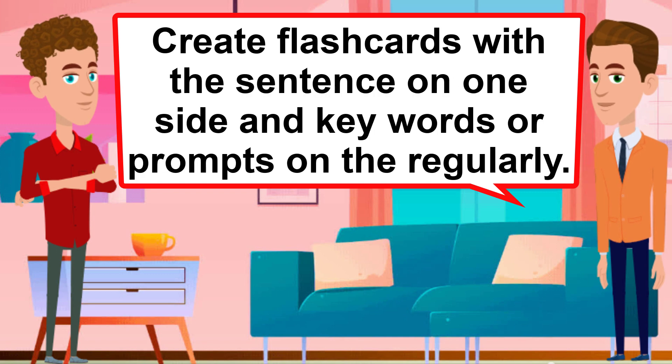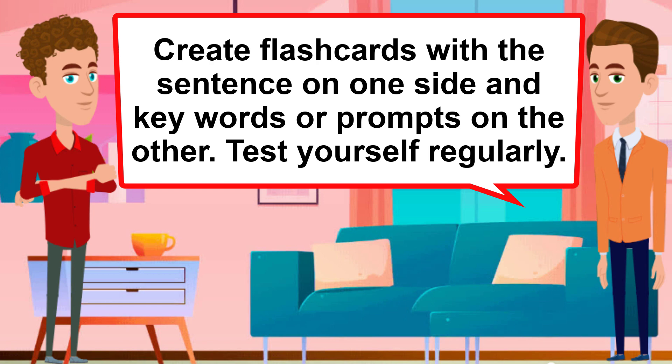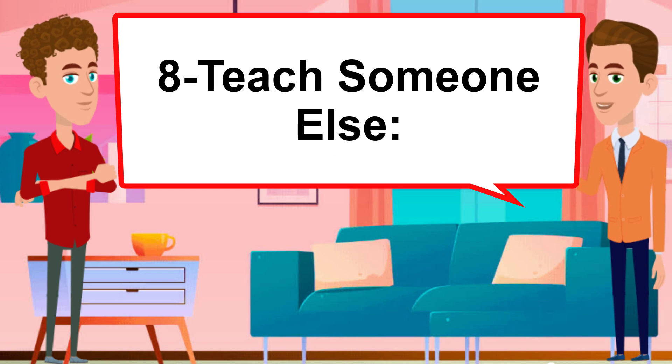Use flashcards. Create flashcards with the sentence on one side and key words or prompts on the other. Test yourself regularly.